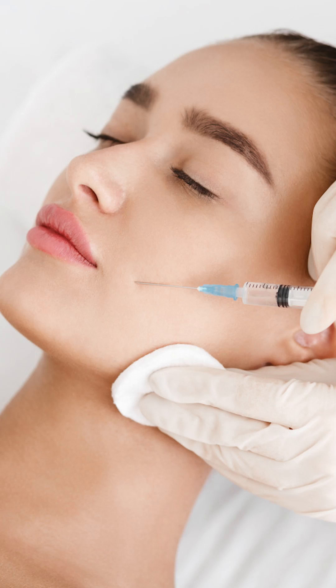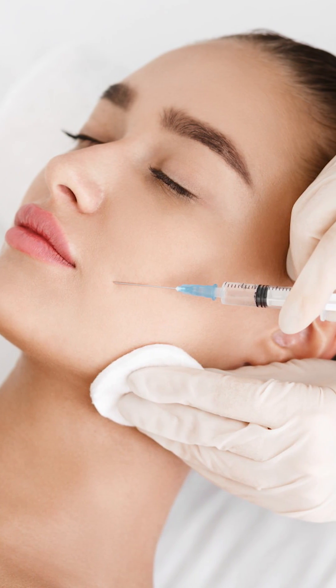Hi, this is Dr. Raj here. Another episode of the Mohan Minute. Today we're going to talk about neurotoxins or botulinum toxin.